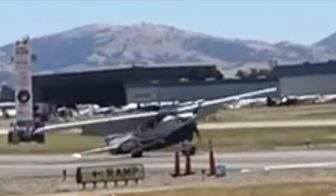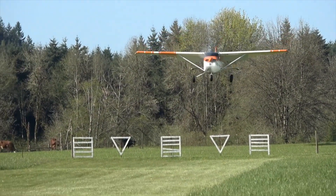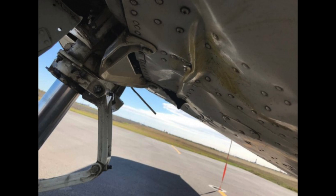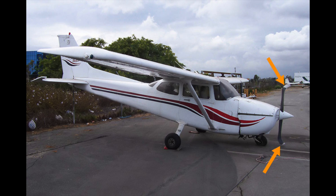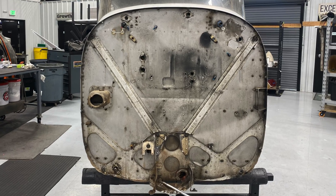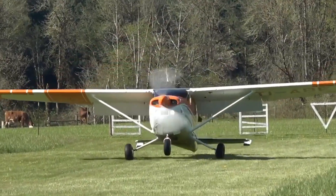Pilots had a tendency to slam the nose wheel on the runway during landing. Normally this doesn't cause a huge issue, but in minor cases it can wrinkle the firewall, and in more severe cases it can cause the firewall to collapse. As a result, Cessna strengthened the firewall several times in later models and made the nose wheel shorter, which helps pilots touch down on the main wheels first.